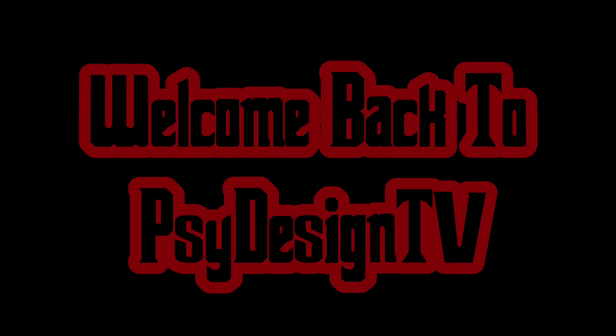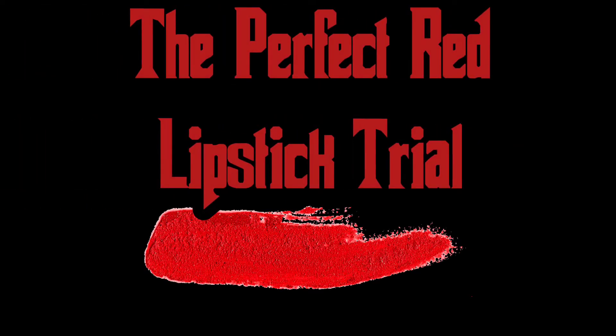Hey everybody, welcome back to my channel. We are going to be talking about the perfect red. Today we're going to be testing out at least four to five different red lipsticks to find my perfect shade of red.